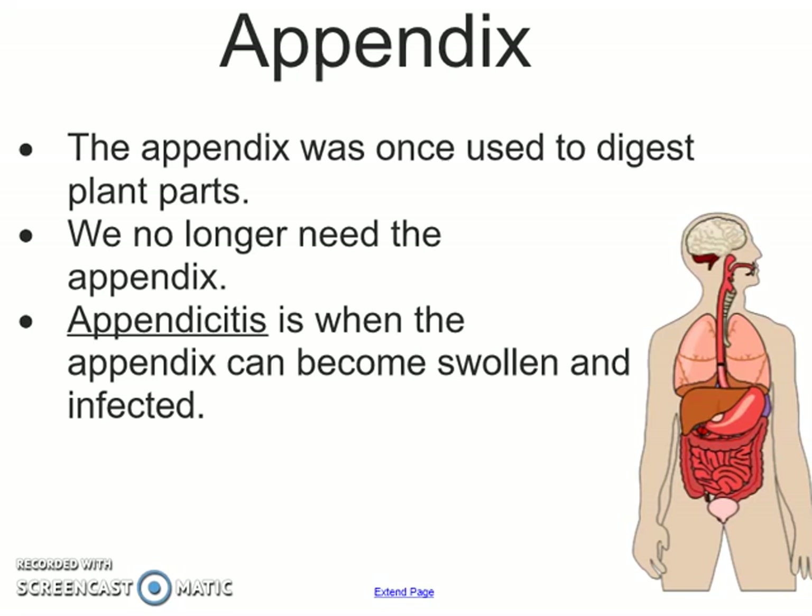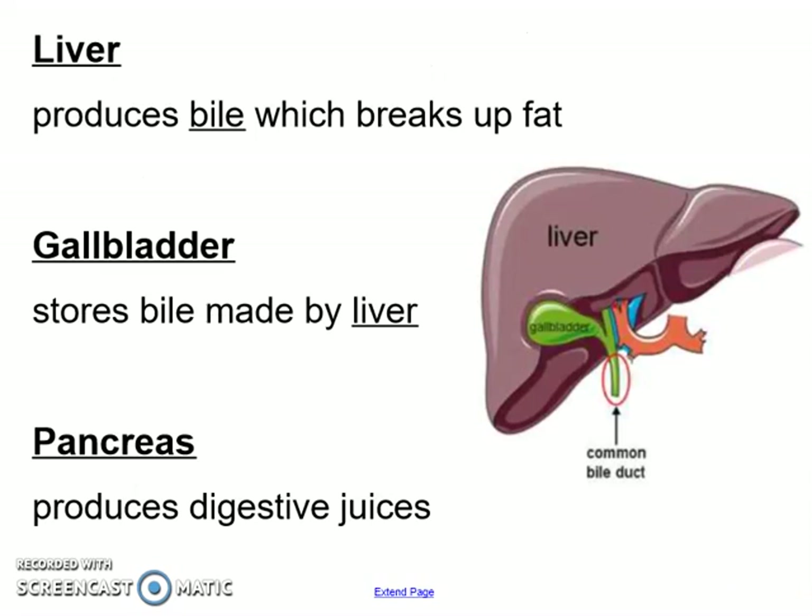Some other parts that food does not go through are helper organs. Your liver is going to produce bile, which is going to break up fat in the foods that you eat. Your gallbladder stores the bile made by your liver, and that's why it has that lovely little green color. Your pancreas is going to produce digestive juices which also help you digest your food.